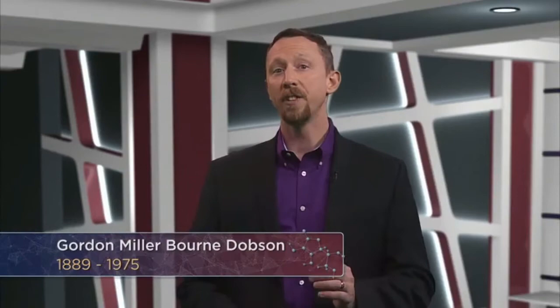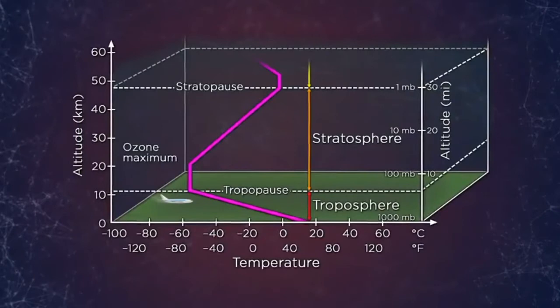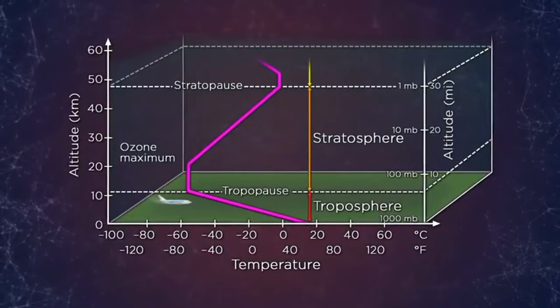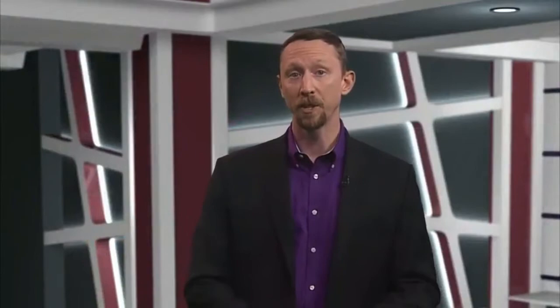A British researcher by the name of Dobson, taking advantage of more precise thermometer technology, was able to show that the stratosphere temperature is actually not constant as De Boer had believed, but it actually was slightly inverted — meaning the temperature actually increases with altitude in the stratosphere. This so-called temperature inversion, coupled with the discovery of high concentrations of ozone, painted an unmistakable picture: ozone was absorbing radiation from the sun, making it slightly warmer at the top of the stratosphere where the radiation was strongest.